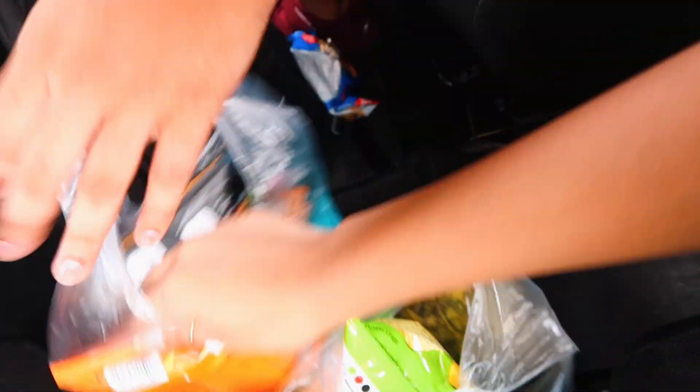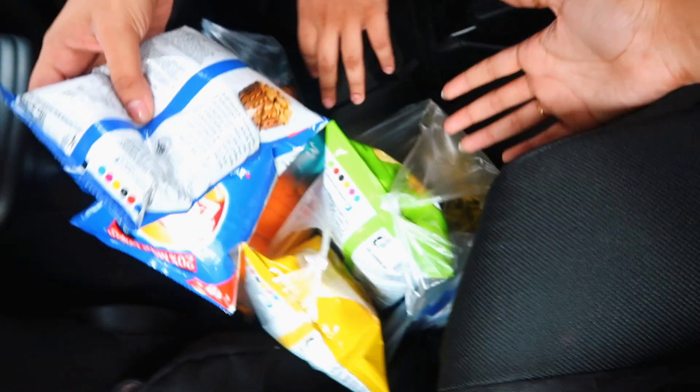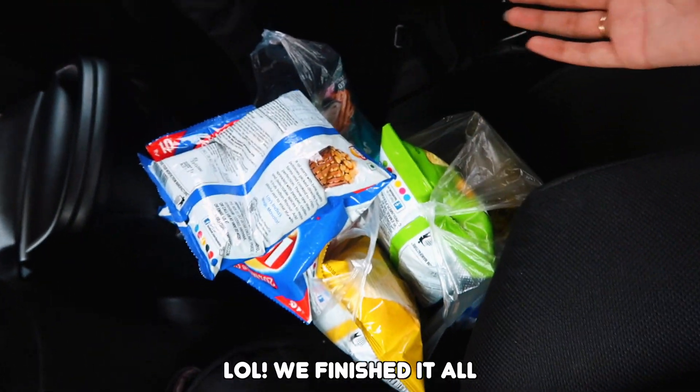We just went crazy with the snacks. One bag and then there's this one. So that's just for two people and I don't know how we are going to eat all of that.